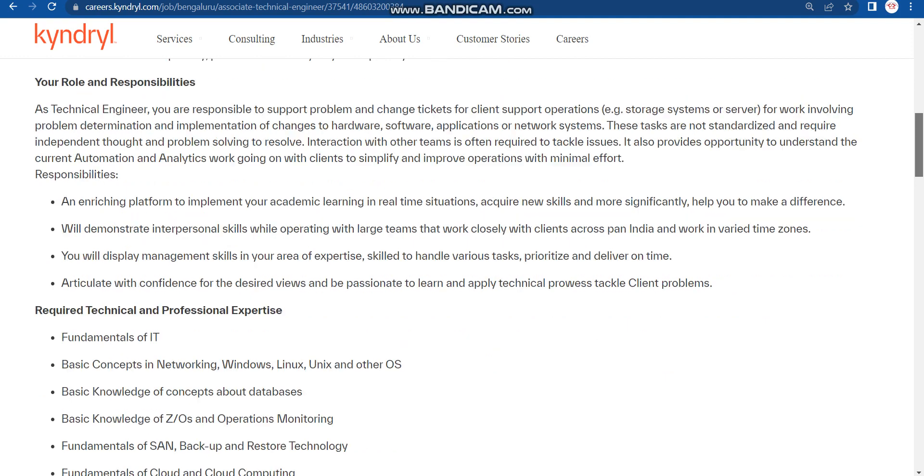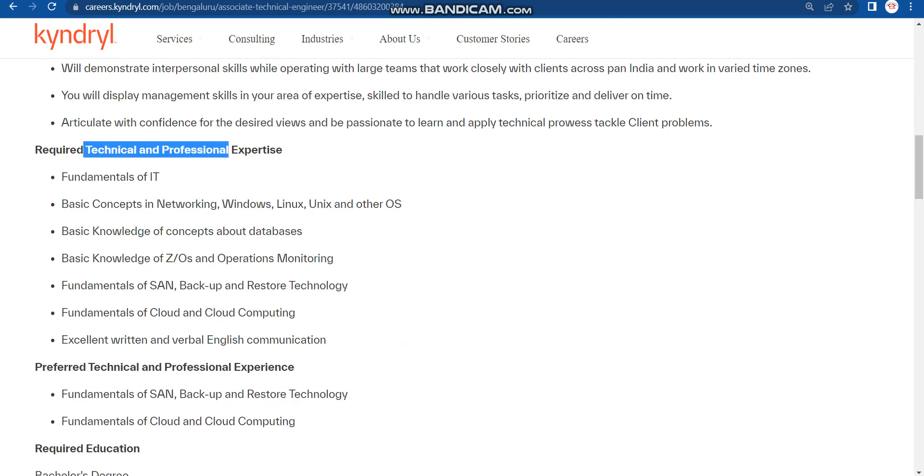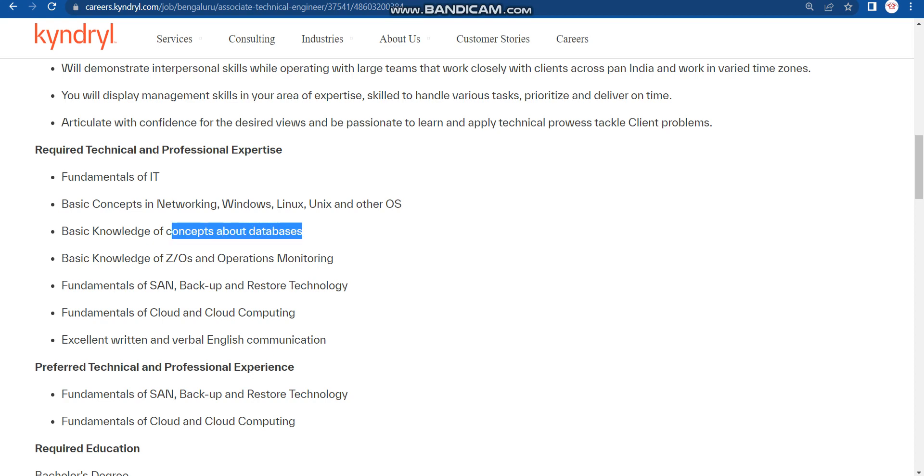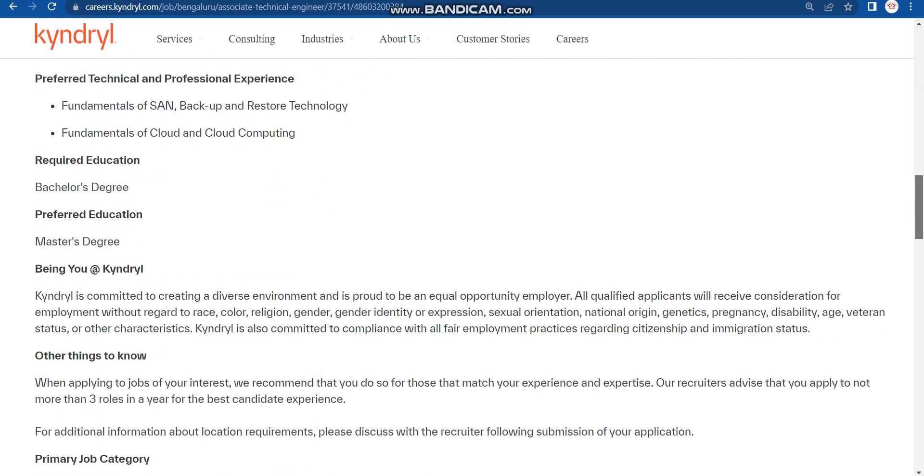You can read all the details by scrolling down — roles and responsibilities, required technical and professional expertise, fundamental IT concepts, basic concepts of networking, Windows, Linux, Unix and other operating systems, and basic knowledge of databases. You can read all required skills and preferred skills listed there. If you have a master's degree, it will be a plus.